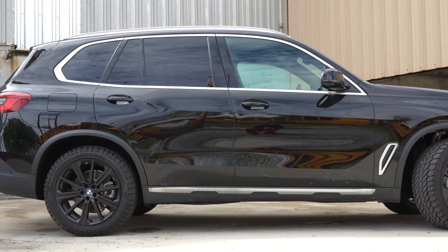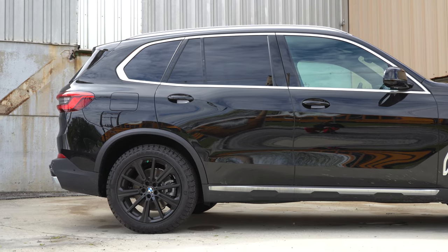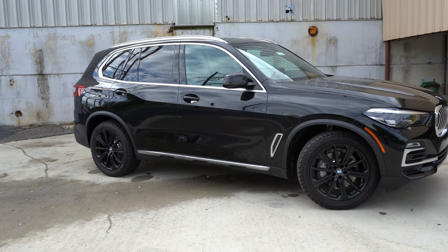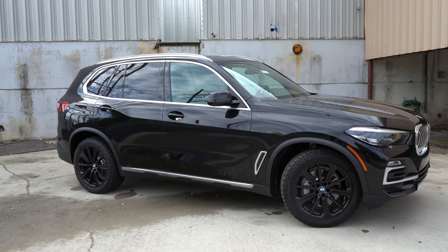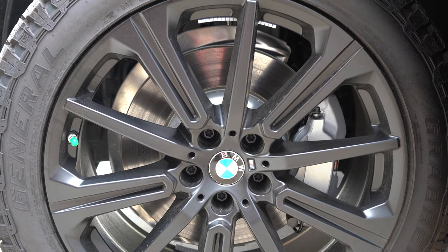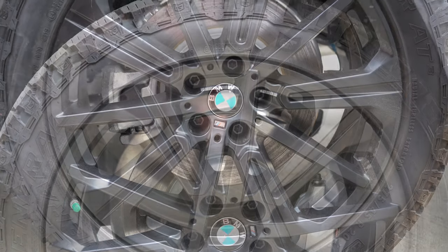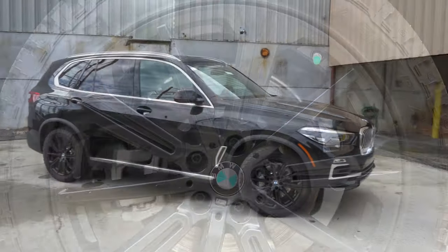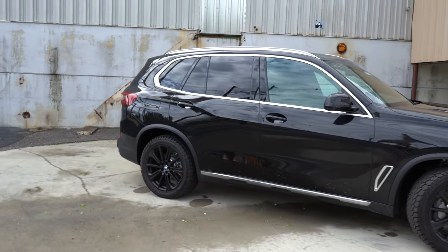Now the fun part: the wheel setup. The standard setup for the X5 is 19-inch V-spoke alloy wheels with all-season run-flat tires, which is pretty cool. There are also 20-inch and 21-inch wheel designs available. The one we have today comes with the Eastern Package, which goes a little over $5,000 — essentially an off-road package that gives you off-road tires for extra grip in mud or sand. What you're currently looking at are 20-inch matte black aluminum alloy wheels as part of that off-road package.